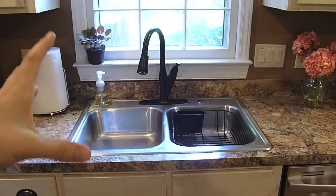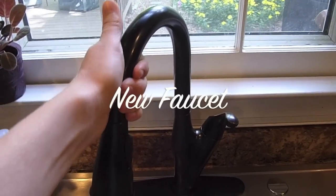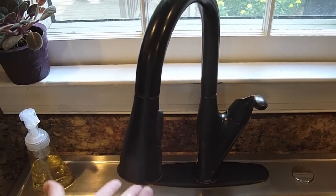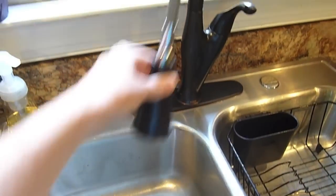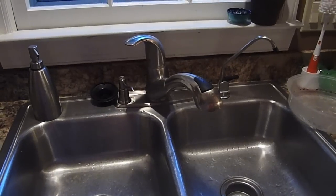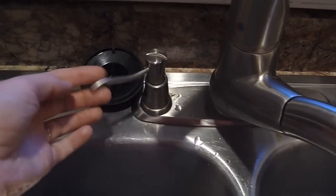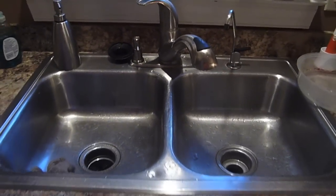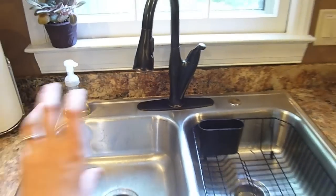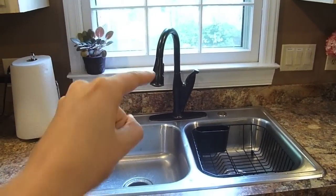Something else we did to update the kitchen was get a new faucet — this can do wonders. This is a Moen brand; we had a gift card to Home Depot. I love it because it pulls down and we have so much extra space in the sink. We decluttered the sink area, sealed off a spot that used to have a water dispenser we never used and the soap dispenser, so everything is nice, neat, and luxurious feeling.